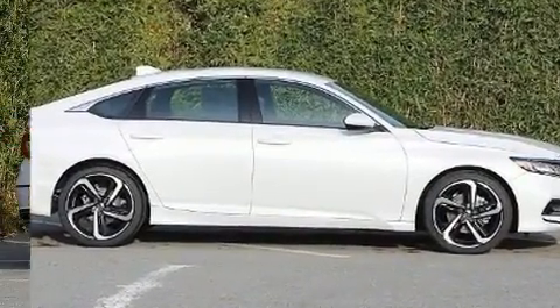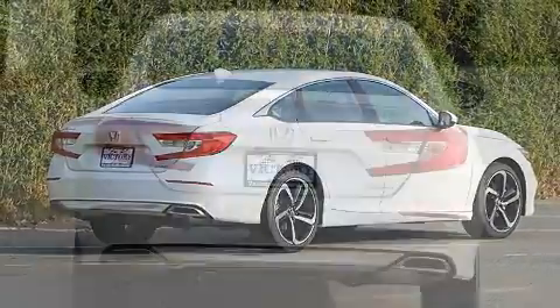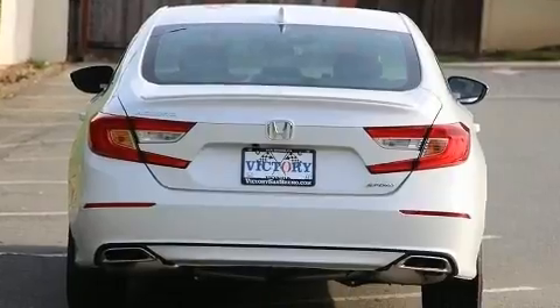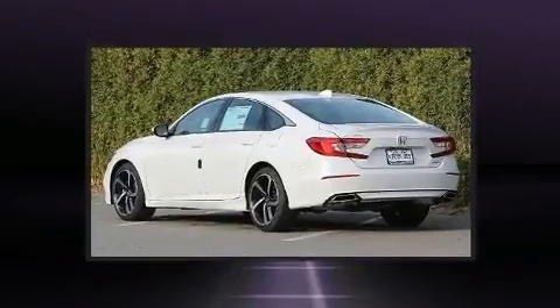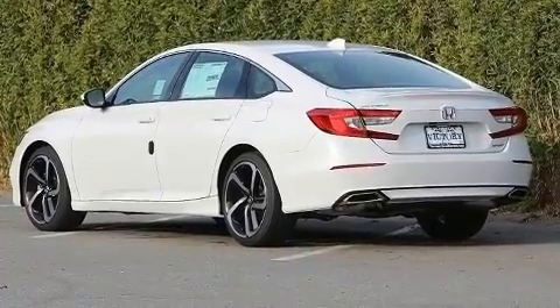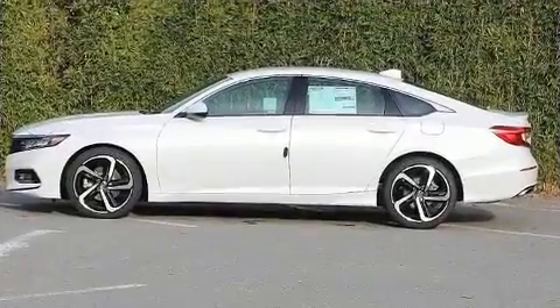Honda prioritized fit and finish, as evidenced by a tachometer, an outside temperature display, remote keyless entry, and much more. Audio features include an AM/FM radio, steering wheel mounted audio controls, and